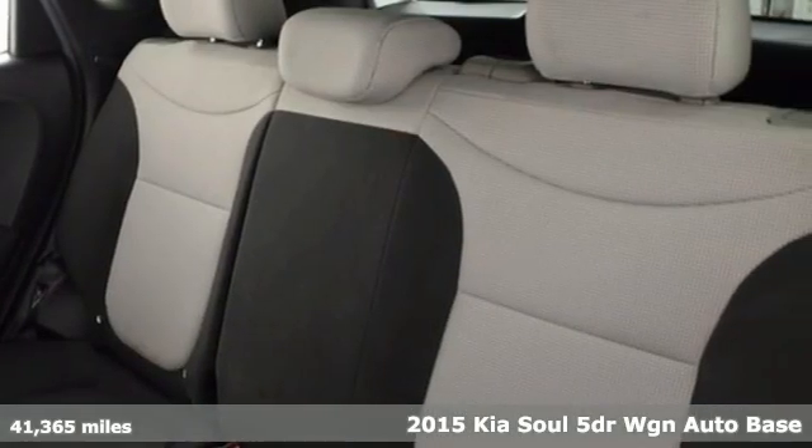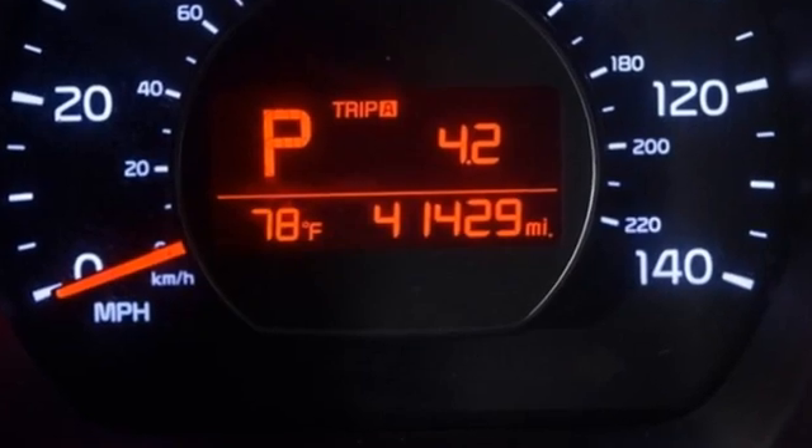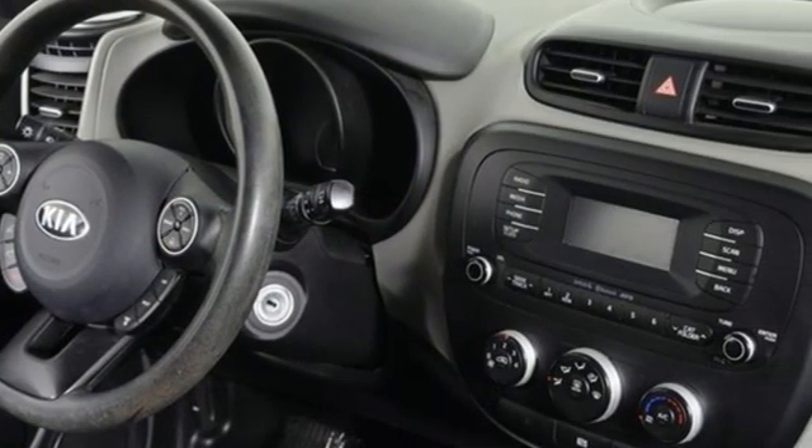It's well equipped with the features you need: Bluetooth wireless audio streaming, manual tilting steering column, and multi-function steering wheel.